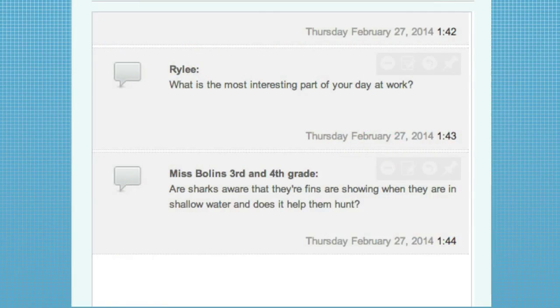We've got a live question from Mrs. Boland's 3rd and 4th grade class. They want to know: are sharks aware that their fins are showing when they're in shallow water, and does this help them hunt? While I really can't tell you what a shark might or might not be thinking, my guess is no — I don't think they're particularly aware of where their fins are out of the water when they're at the surface.